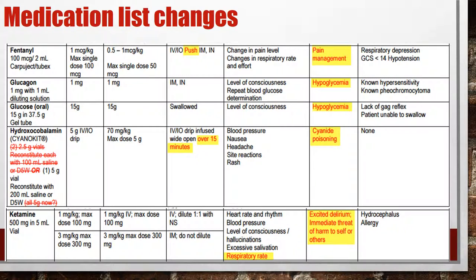Fentanyl: no changes. We're not giving it in increments of 25, 50, 75, or 100 — we're giving 1 microgram per kilogram. Make sure you take the patient's weight in kilograms and give the appropriate dose. For pediatric patients, the dose is 0.5 to 1 microgram per kilogram. This is a slow push — we do not want all that medication hitting the brain at once, as it can cause nausea and drop blood pressure.